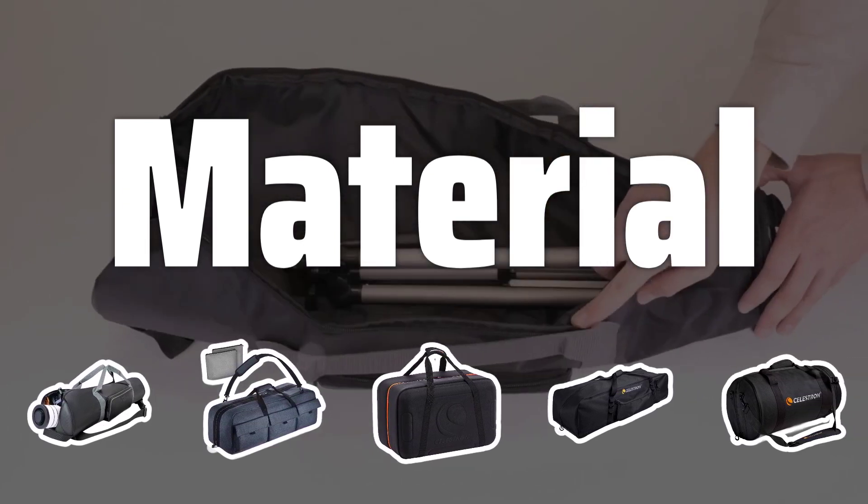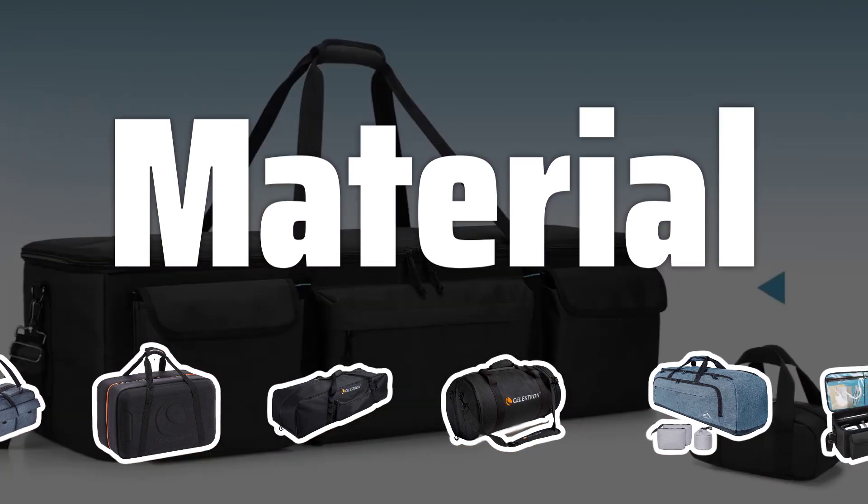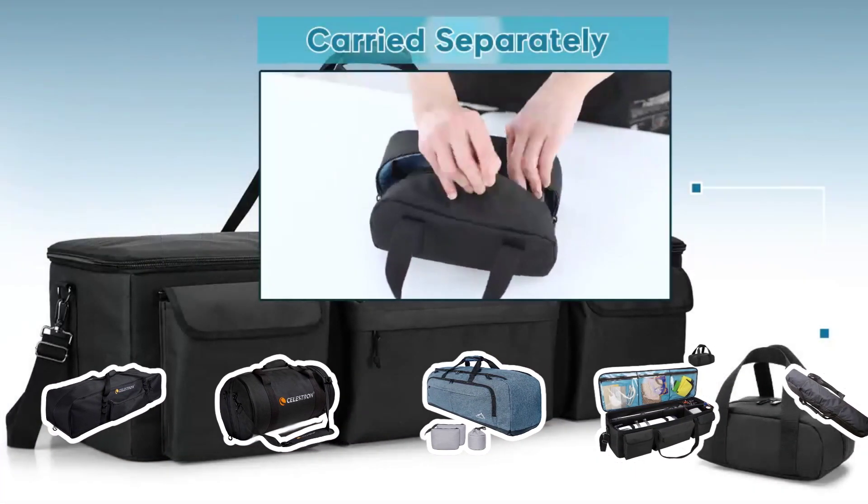Material: Consider the durability and protection offered by hard plastic cases versus the cost-effectiveness and lighter weight of foam cases. Choose the material that best suits your needs and budget.